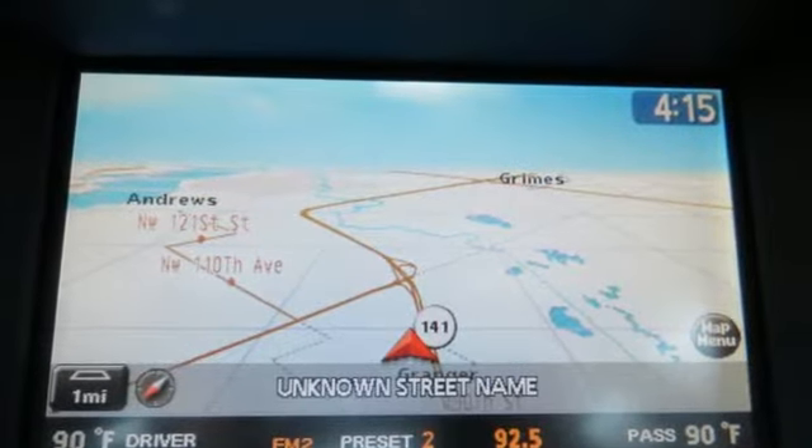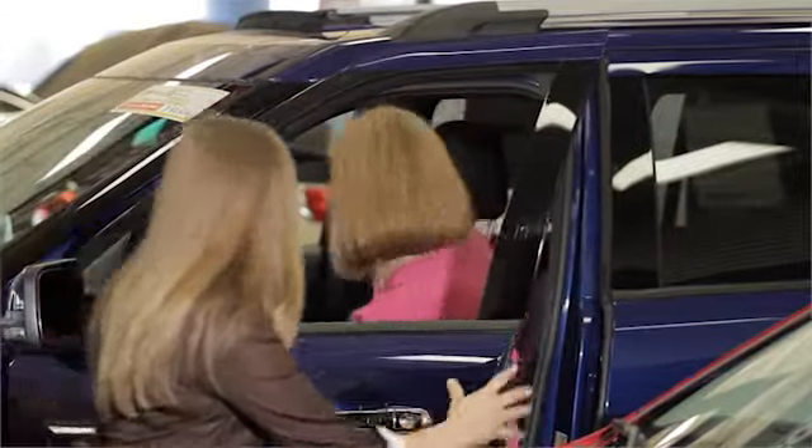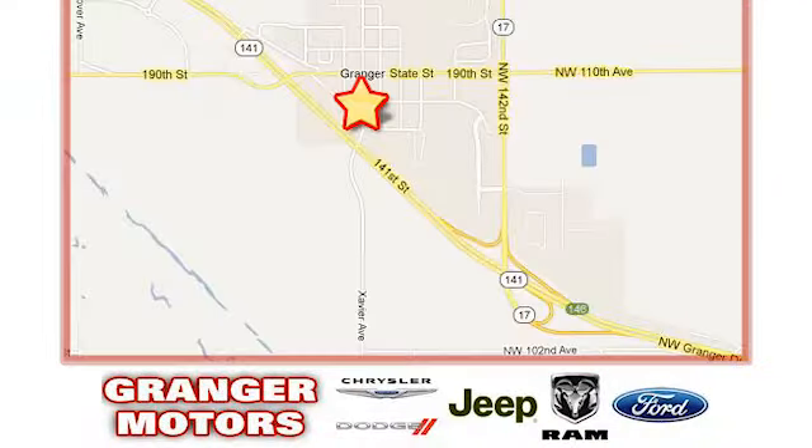Nissan excites the senses. Experience it for yourself today. At Granger Motors, we specialize in new and used car sales and service. We look forward to doing business with you. Granger Motors is conveniently located at 1708 Sycamore in Granger, Iowa.